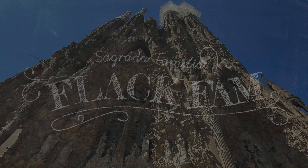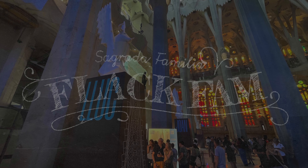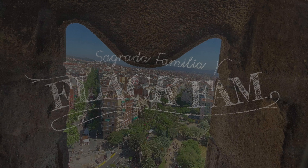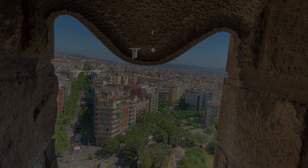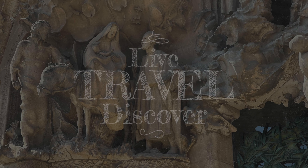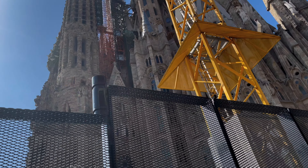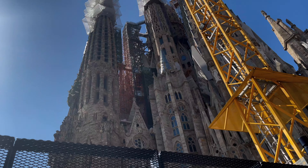Hey, it's Bethany and Justin from The Flack Fam, and today we are visiting a place that should be an item on everyone's bucket list. We're talking about one of Antoni Gaudi's most famous creations — not Park Güell, not Casa Colvet, not the Rosary of Montserrat — we're talking about his still unfinished masterpiece, Sagrada Familia.